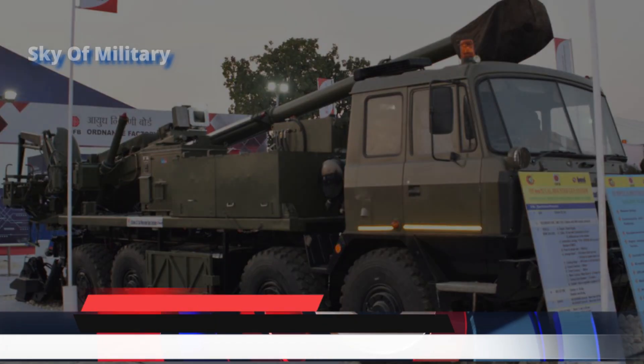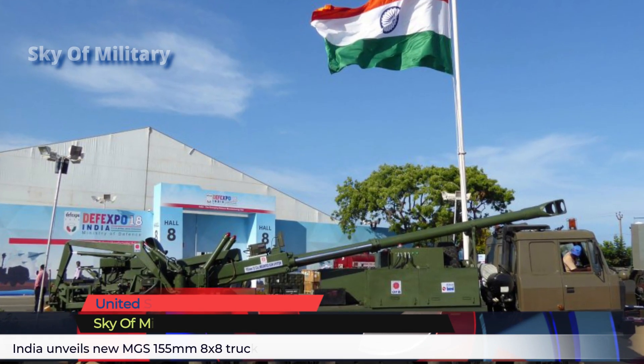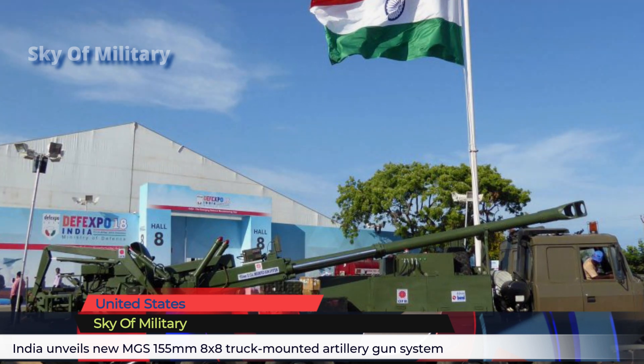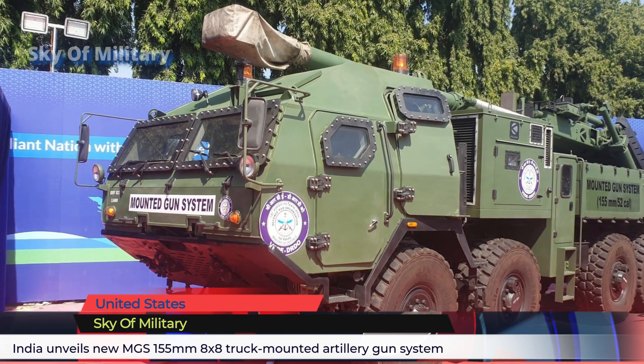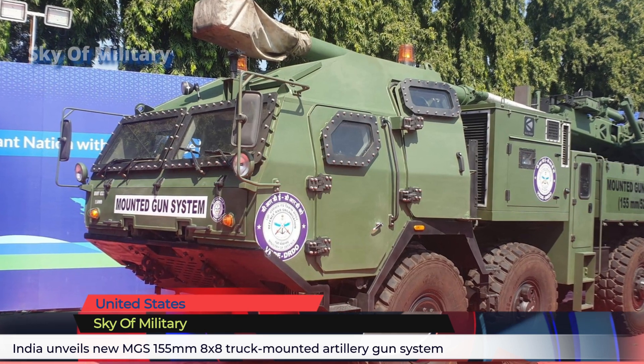The new Indian truck-mounted gun system MGS has been specially designed to be deployed in desert, mountainous, and high-altitude terrains. The MGS is based on an 8x8 military truck chassis, the HMV 15009 high mobility vehicle, developed and produced by the Indian company Ashok Leyland.